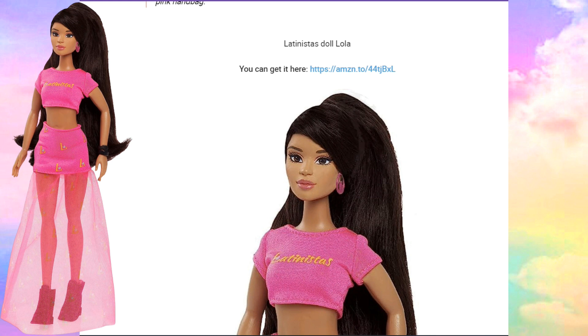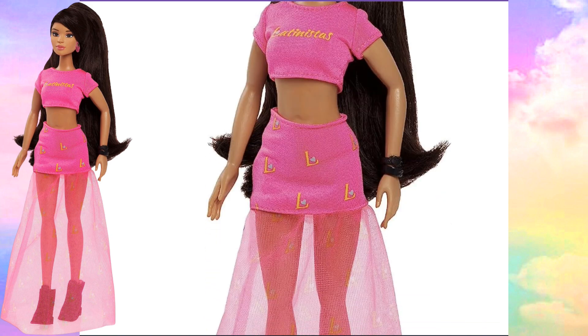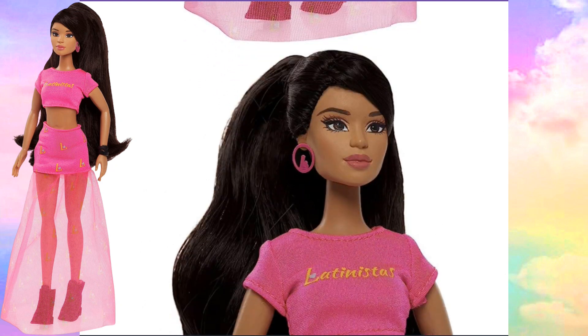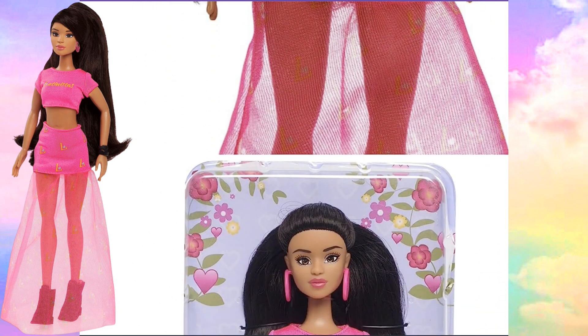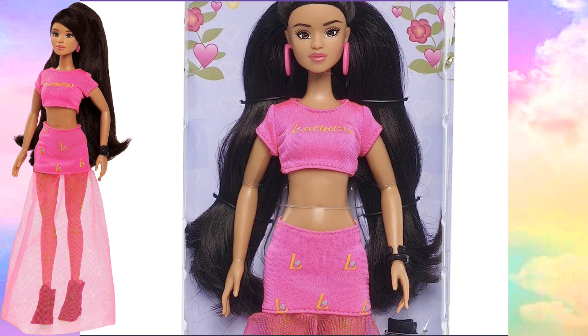The next Latinista doll is Lola. As you can see, she has very thick, dark brown, very long hair. They give these dolls so much hair. Her face is so beautiful — it's so natural looking. And she's looking really hot in her hot pink. This is another close-up of her face. I see people have been reviewing these dolls — they always come out with new outfits. So there are always so many different fashion clothes. Here she goes in her package, which is simple and pretty.